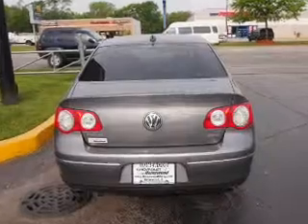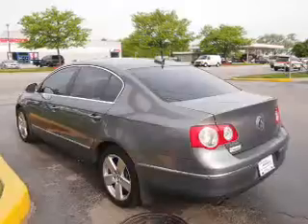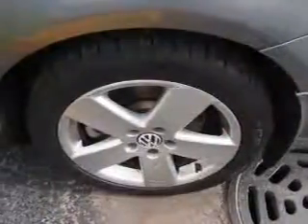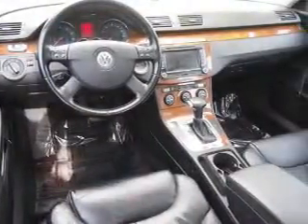Inside, you'll find leather seats, heated seats, Sirius XM satellite radio, steering wheel controls, memory seats, dual temperature controls, front airbags, side airbags, an adjustable tilt steering wheel, and a navigation system.